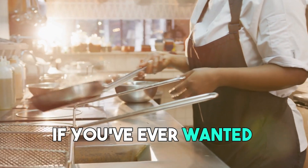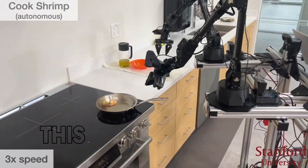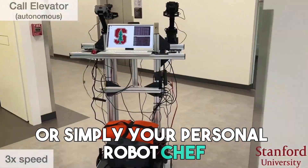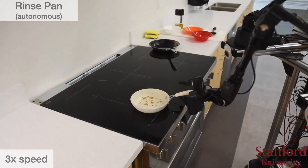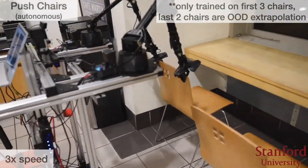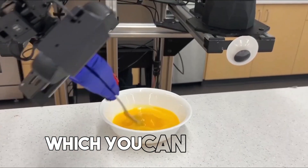If you've ever wanted extra help in the kitchen, Google's DeepMind AI lab might have answered your wish with the Google Mobile Aloha. This is a mobile robot system — simply your personal robot chef — born from the hard work of student researchers at Stanford University and Google DeepMind. It's made to do complex tasks that need both hands and full-body movement. This two-handed robot learns how to do tasks by watching people and using that data — just like how it learns to crack an egg, which you can see here.